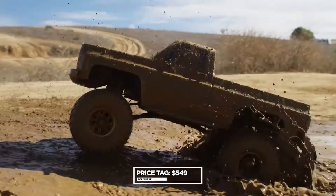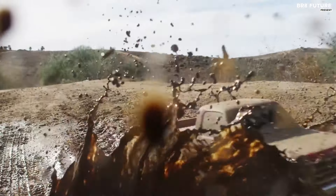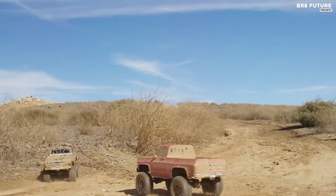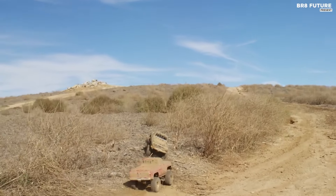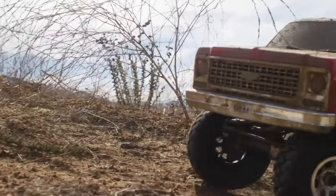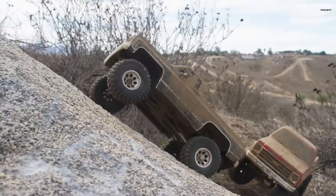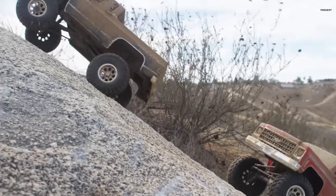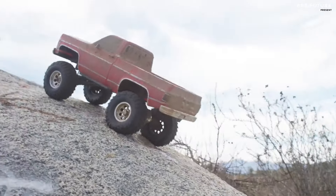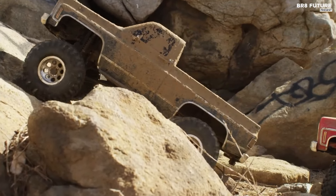The high-trail edition, priced at $549 USD, epitomizes versatility, combining extreme all-terrain prowess with impeccable scale aesthetics and Traxxas tough durability. The long-arm lift kit provides superior ground clearance, while the large mag wheels and Canyon Trail tires ensure mastery over technical trails, expanding the scope of scale adventures. Moreover, the extended 336mm wheelbase enhances stability and ride comfort, mimicking the real-world proportions of the K10 pickup.